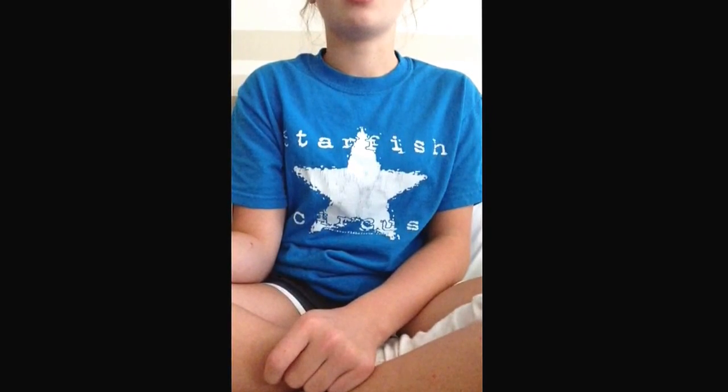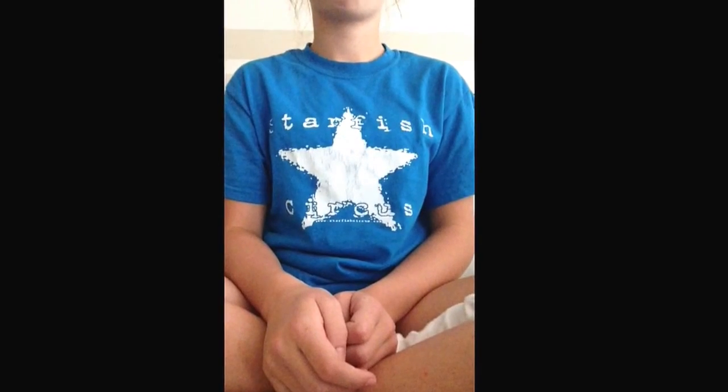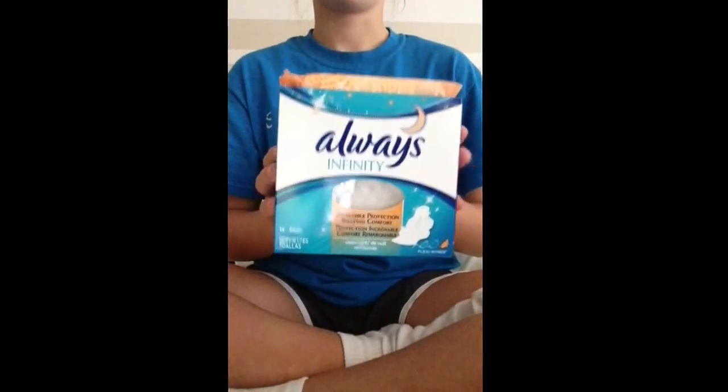I forgot to do overnight pads. My favorite overnight pad is the U by Kotex Overnight and I don't have any to show you — I'll put a picture in after this. My second favorite is the Always Infinity Overnight.